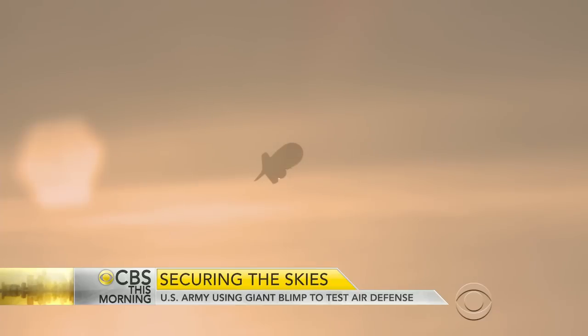And there it is over my left shoulder. It's hard to tell from here, but that blimp is massive. It just kind of appeared out of nowhere several weeks ago, and some people in this area are wondering if they're being watched.